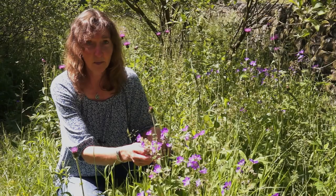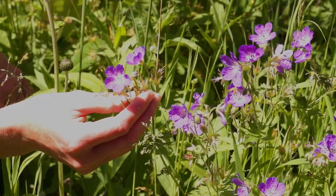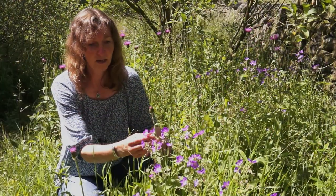Sadly it is disappearing, but we're very lucky to still have important populations of this lovely plant growing in amongst our meadows here.